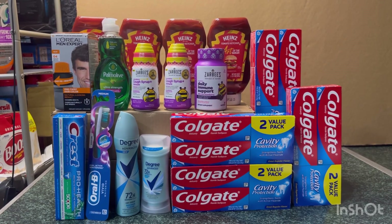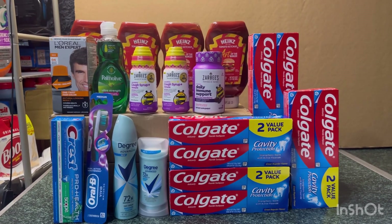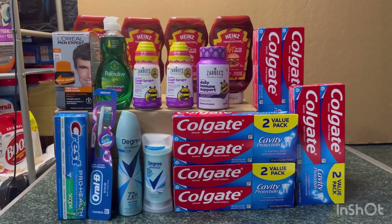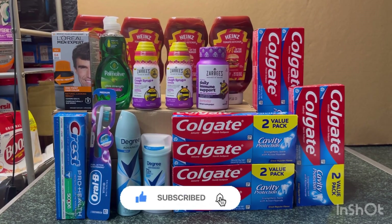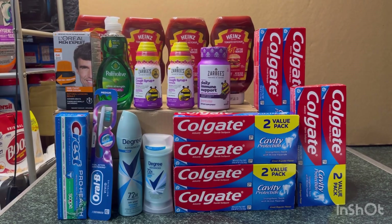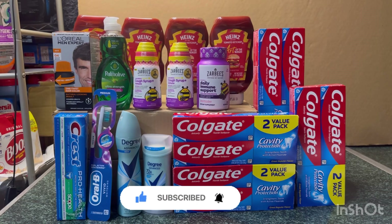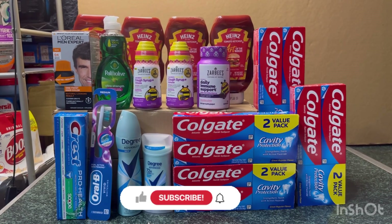So for my full Walgreens and Publix haul that cost $103.45 retail, it's completely free and a $22 moneymaker! My Walgreens haul is an $18 moneymaker and my Publix haul is a $4 moneymaker — $22 total. That's all the deals I have for you today. If you like this video please give it a thumbs up, hit the notification bell so you're notified when I upload new videos, and don't forget to subscribe so you don't miss any great deals. Thank you all for watching — see you in the next one!